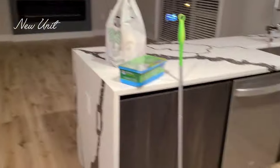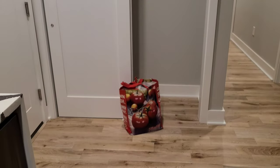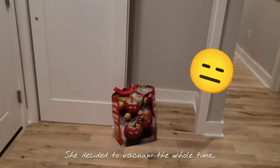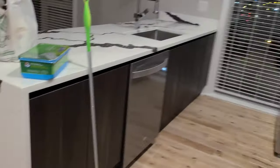Hey guys, so we're at the new unit and this is what it looks like. This unit actually has a coat closet, which is why we chose it — the other unit that we had didn't have a coat closet. So we wanted it for the extra space. Here's what it looks like. There's more storage space, we can hang all of our jackets and extra stuff here.